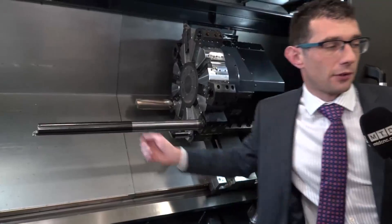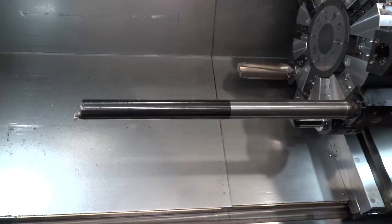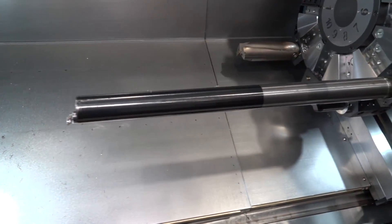With regards to chatter and vibration, we have the damping technology at the front here, which enables us to give up to 14xD bar performance — something that is unique to Sandvik Coromant.